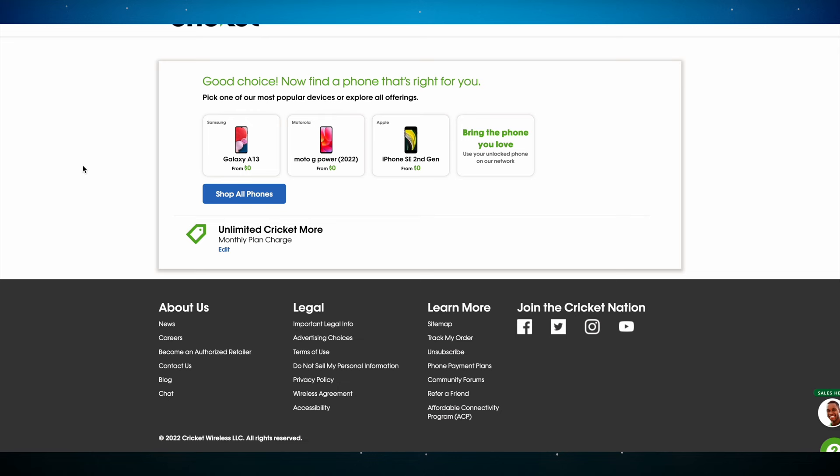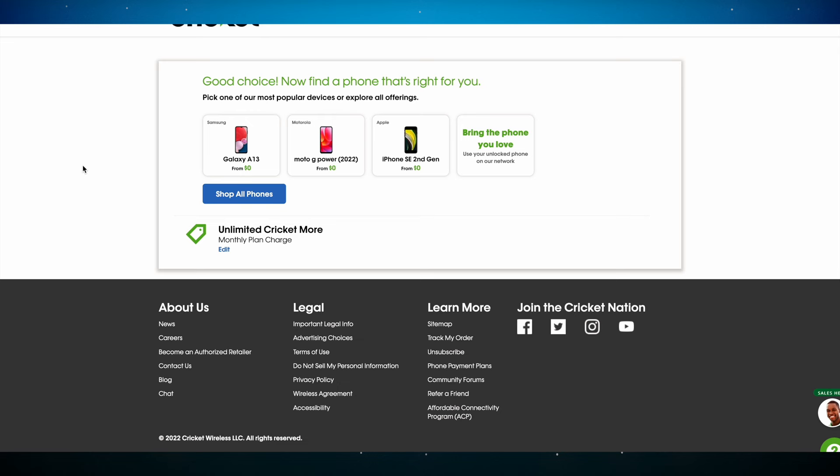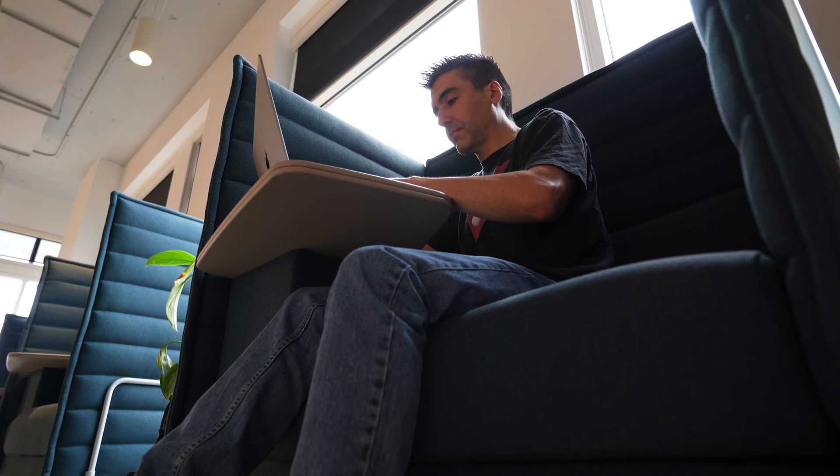With their unlimited plan, you can add 15GB of hotspot tethering for an additional $10, but since that plan comes out to $65, it just makes more sense to go with the $60 plan where hotspotting is already included, if that's a feature you'll use often.